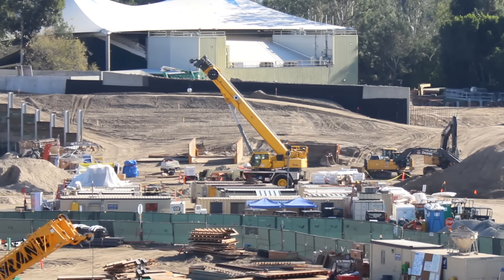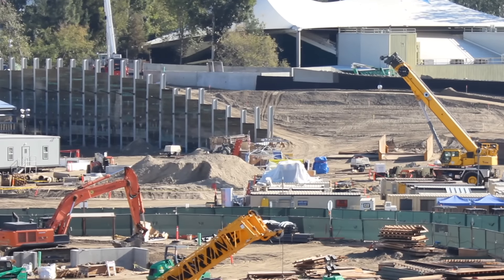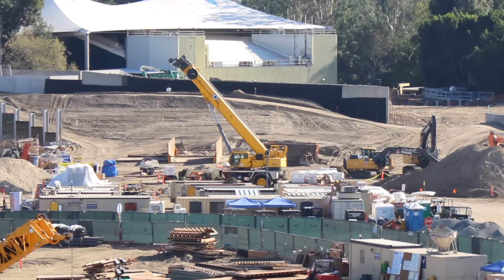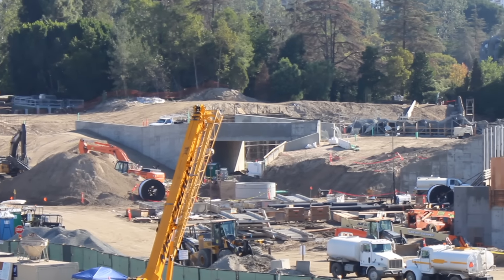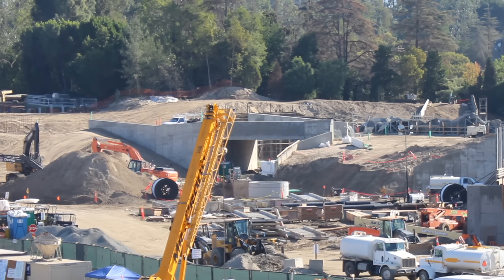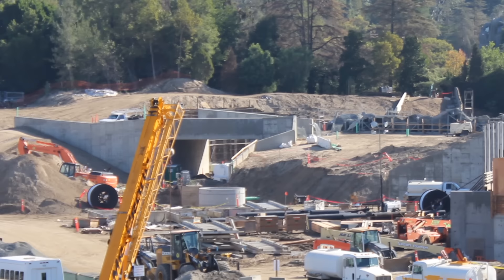That definitely answers one question — the train has to be going on the other side of that wall with the black tarping on it. There's no way it's going to be traveling between the two walls. It's got to be on the other side. As we go over here, you can see the Fantasyland side entrance still there, looking good. I can see that they've added some rock work to the other side of the Fantasyland entrance, which is really cool.